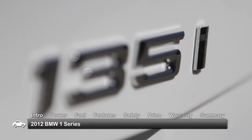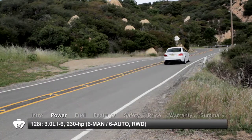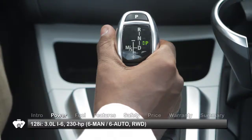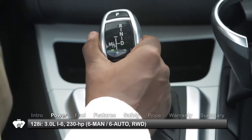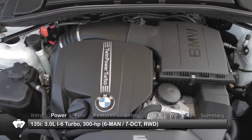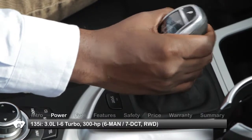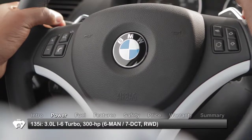The 'i' indicates these models have a fuel-injected engine. All 1 Series models are rear-wheel driven. The 128i gets a 3-liter inline 6-cylinder engine sending 230 horsepower through either a 6-speed manual or optional 6-speed automatic transmission. The 135i receives a turbocharged version of the 3-liter engine that makes 300 horsepower, routing it through either a 6-speed manual or optional 7-speed automatic DCT dual-clutch gearbox with steering wheel-mounted paddle shifters.